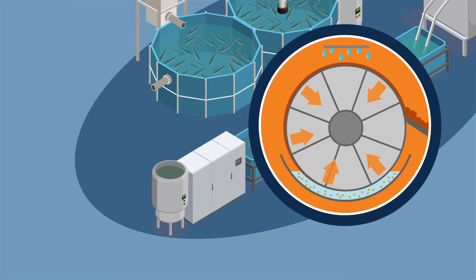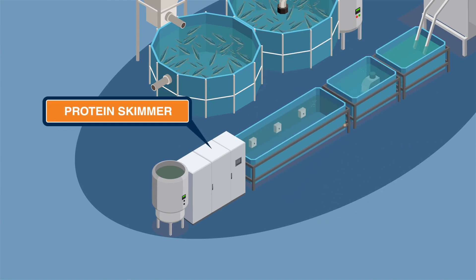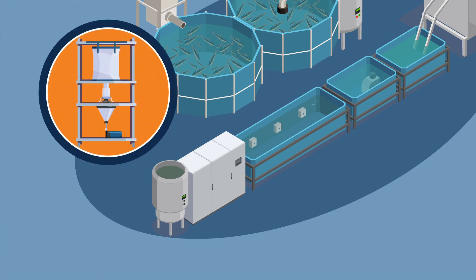A mechanical drum filter is used to remove all precipitates of fish feces. The clarified water is then treated downstream with ozone in the protein skimmer to strip the water. 2% of the remaining wastewater needs to be treated with a Poly-Rex system as well.